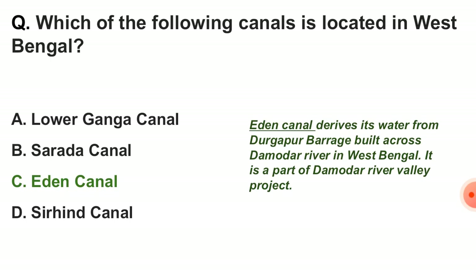Next question: which of the following canals is located in West Bengal? The correct answer is option C — Eden Canal. Eden Canal derives its water from the Ghabar Barrage built across the Matur river in West Bengal, and it is a part of the Damodar River Valley Project.